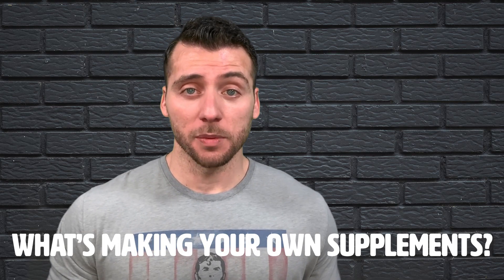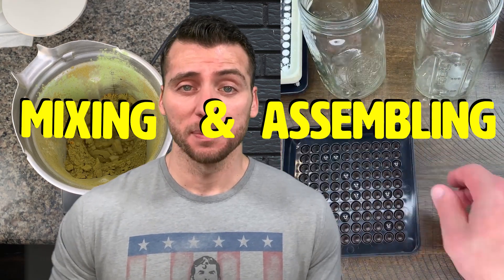What do we mean by making your own supplements? What it actually means is mixing and assembling your own supplements — unless you're taking just one ingredient, then it gets a lot easier.